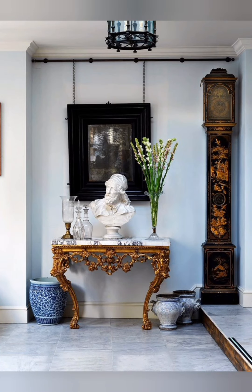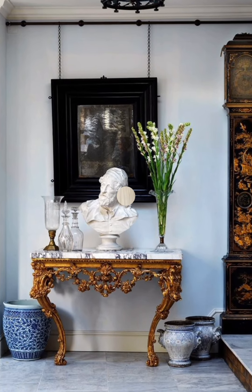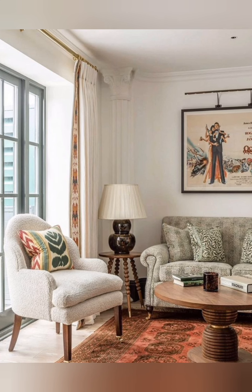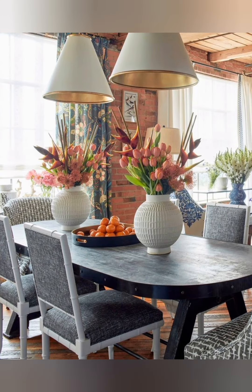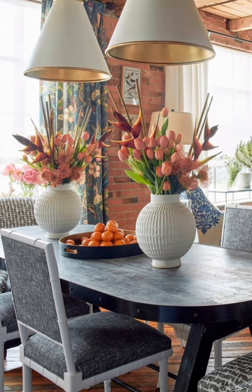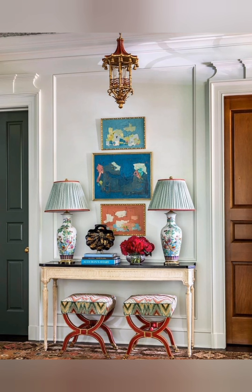Hello everyone, welcome back to my channel, World Fashion and Decoration Tour. Today in this video I present to you some traditional English country farmhouse style home decor inspiration. Let's start the video.